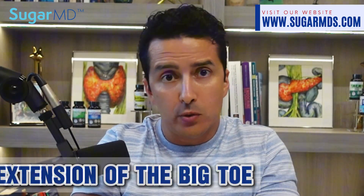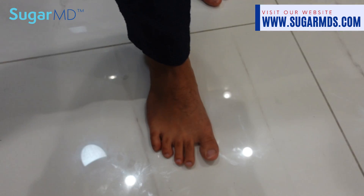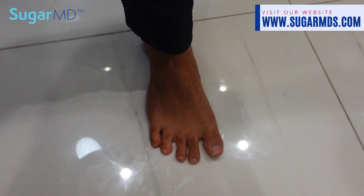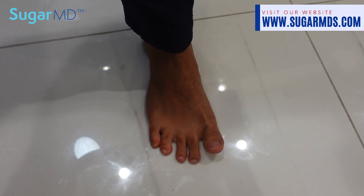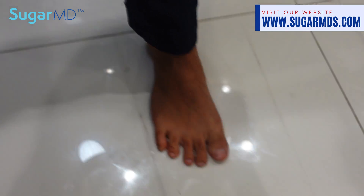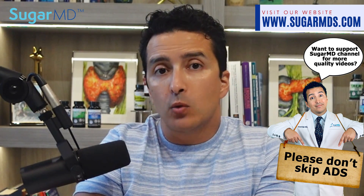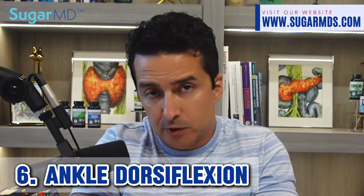For the big toe extension test, sit comfortably with your feet flat on the floor and attempt to lift your big toe upwards while keeping the rest of your foot on the ground. Observe whether you can perform the movement smoothly, or have someone watch you. Weakness in lifting the big toe may be a sign of neuropathy or nerve dysfunction.